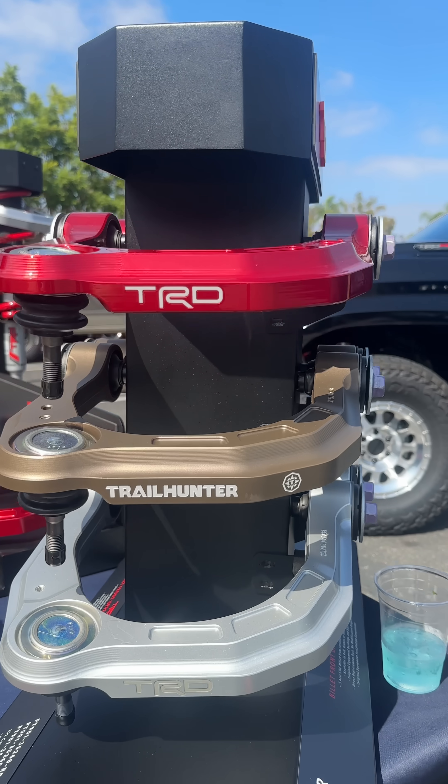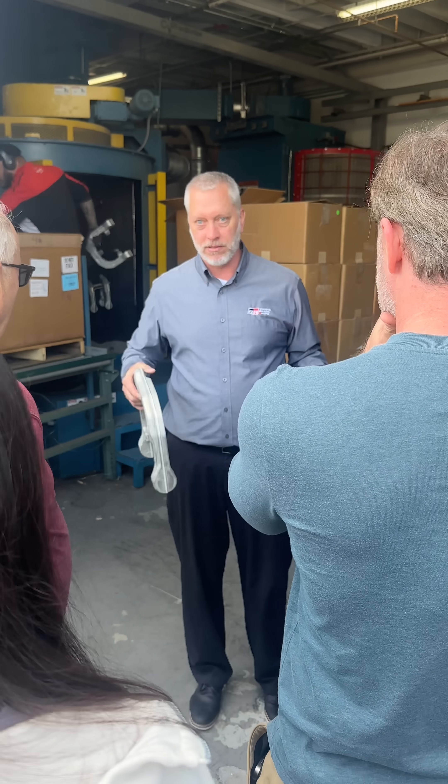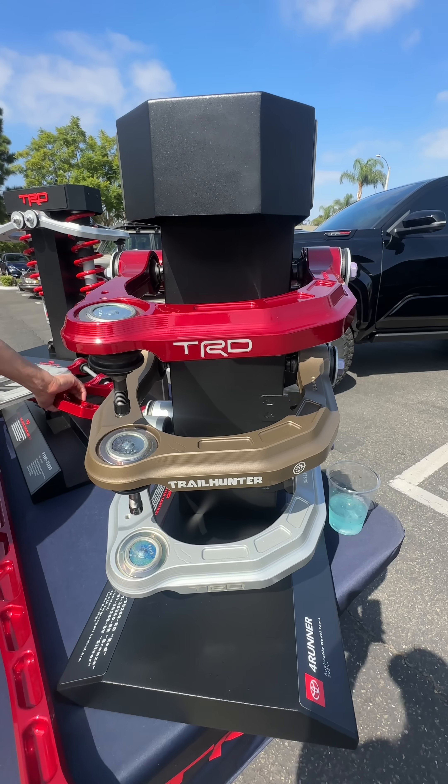So they cooked up these really trick upper billet control arms for the Tundra, Sequoia, Tacoma, and 4Runner. You've probably seen them in the aftermarket catalog, and they're also becoming standard equipment for models like the Trailhunter and the TRD Pro. What's neat about them is that they're lighter, stronger, billet aluminum, and they also relocate the ball joint to give you better geometry when lifting these vehicles.